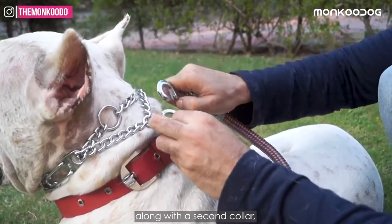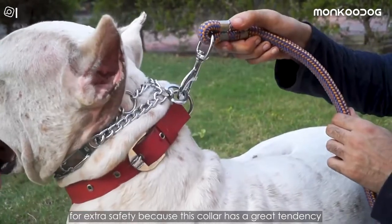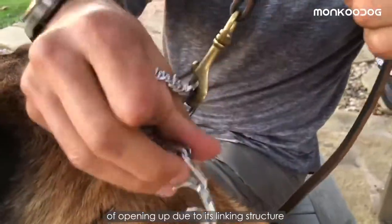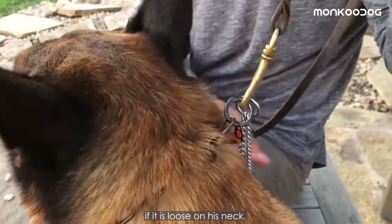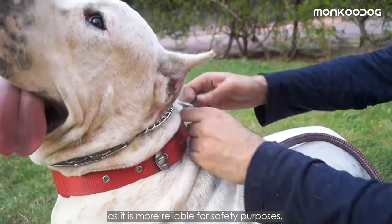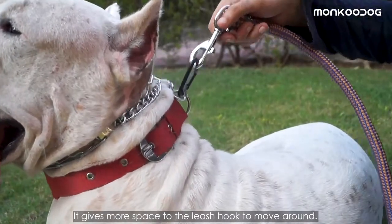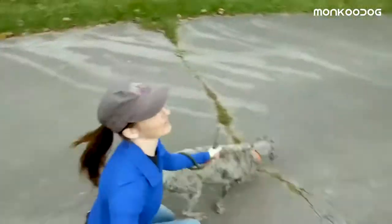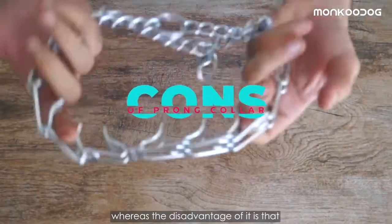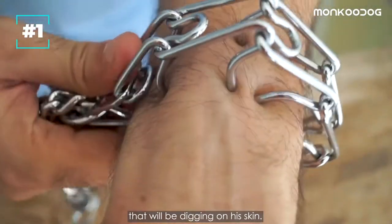Attach the leash to this loop along with a second collar — it can be a flat collar or any collar — for extra safety, because this collar has a tendency to open up due to its linking structure if it is loose on his neck. We recommend using a linking loop as it is more reliable for safety. Self-correcting for lunging or pulling is its only benefit, whereas the disadvantage is that your dog has to bear the pain of the prongs digging into his skin.